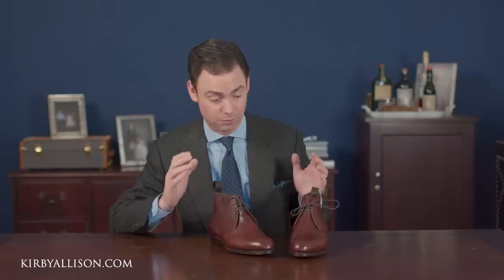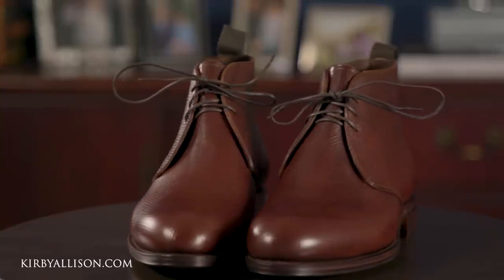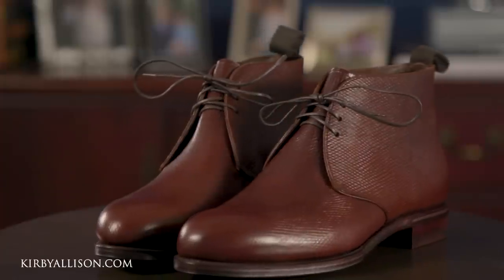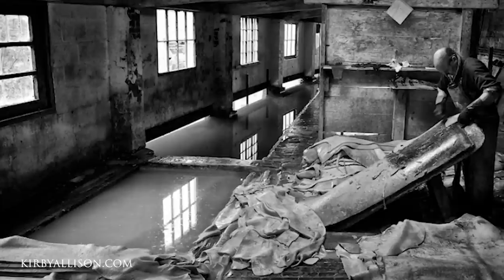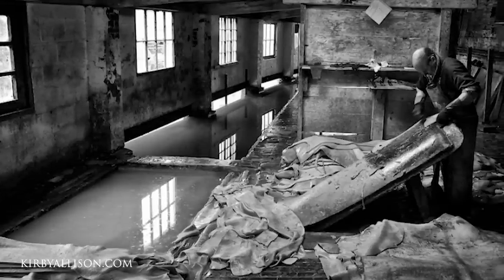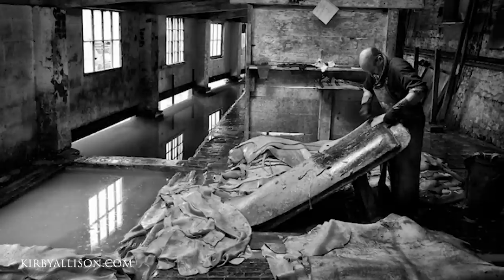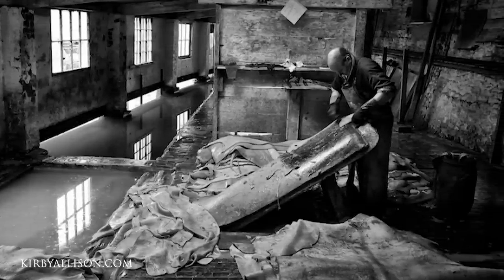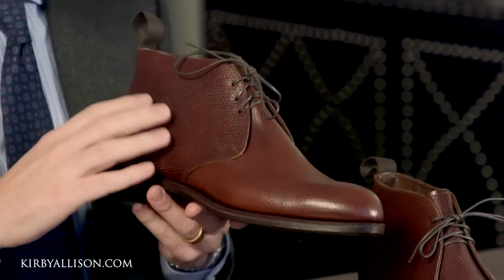For our first GMTO with Carmina we wanted to do something very special, and I couldn't be more excited with what we've come up with. This is a very special chukka boot made out of an exclusive Russian reindeer leather. Now this isn't actual Russian reindeer salvaged from the bottom of the ocean — there's a tannery in the United Kingdom called Baker's that produces all of the oak bark tanned leather for much of the English shoe trade. This shoe is calfskin, not actual Russian reindeer.